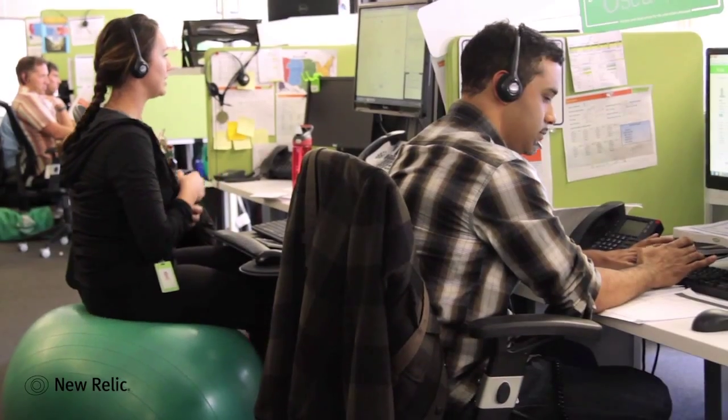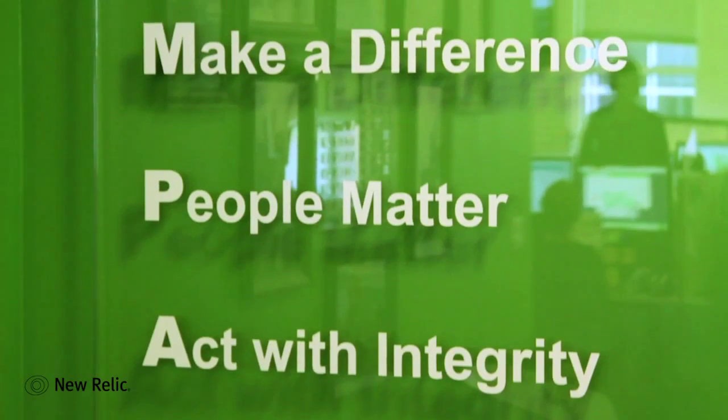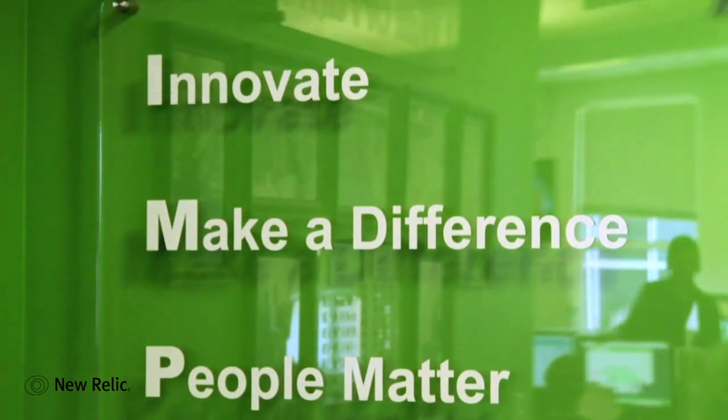New Relic has almost given us an additional headcount on our ops team just because it frees up a lot of time for us to focus on bigger and better things. There are so many specific instances when New Relic has helped us pinpoint a particular problem.